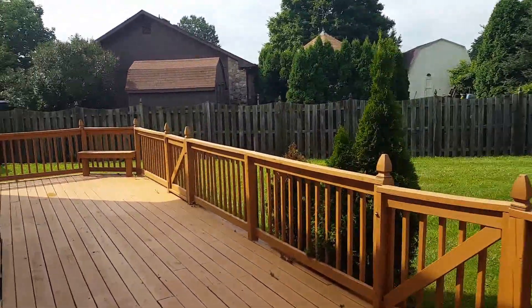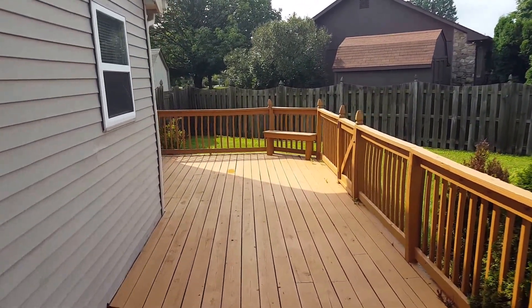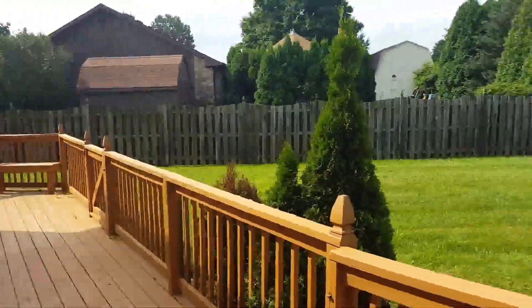The backyard is fully privacy fenced. There's a great big deck here that wraps all the way around, and it's just been refinished.